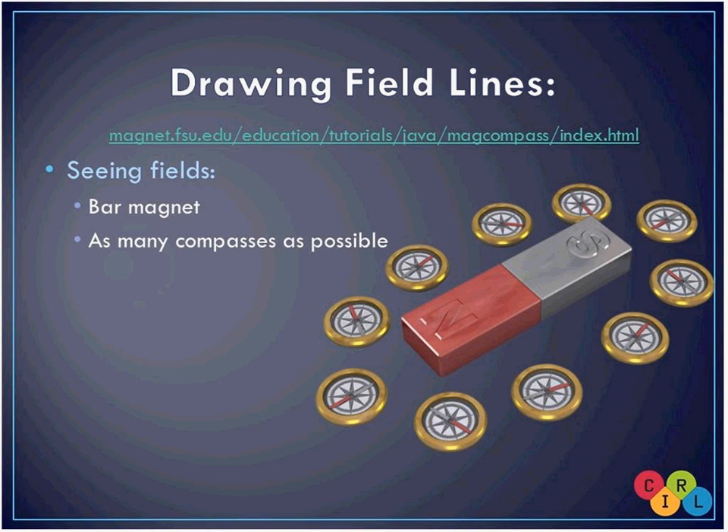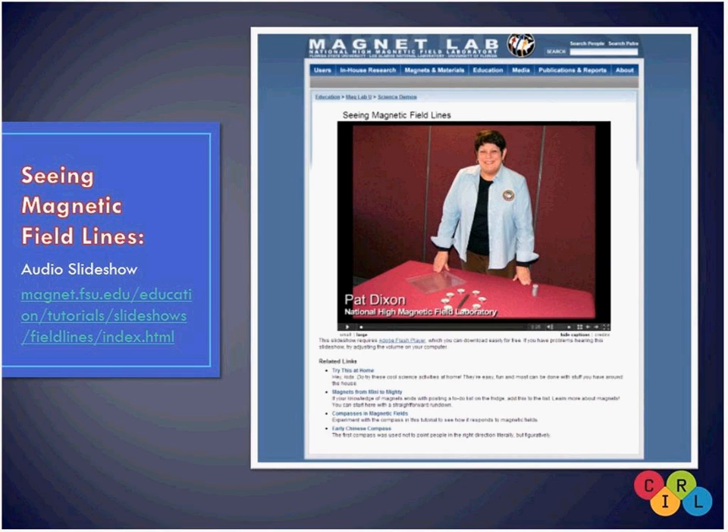We know of at least one animal on this planet that can visually see magnetic field lines — it's a specific type of bird. I'll encourage you to do a quick Google search to find out which bird — it will be more fun for them to look it up. We've created a series of slideshows covering all these little activities. There's a slideshow from Pat Dixon, our former director, that goes over the compass activity step-by-step and shows exactly what to do and how to do it.